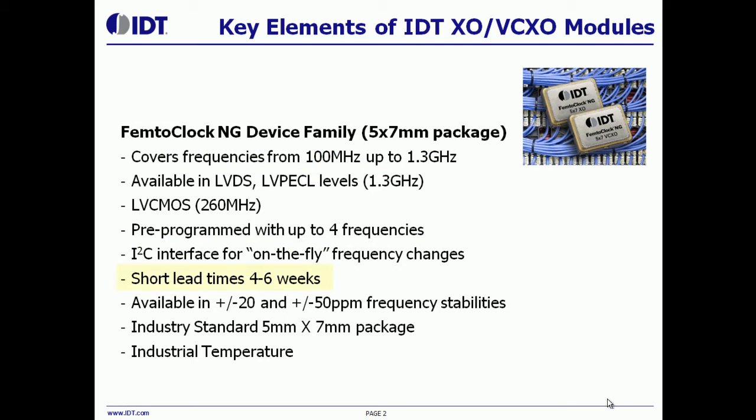The fourth benefit is that the lead time for these parts is significantly shorter than the traditional crystal oscillators. The lead time for these parts is typically about four to six weeks compared to 14 to 16 weeks for the traditional crystal oscillators.